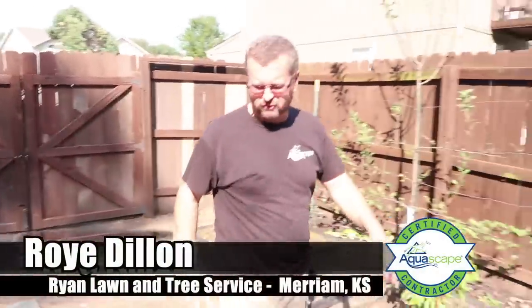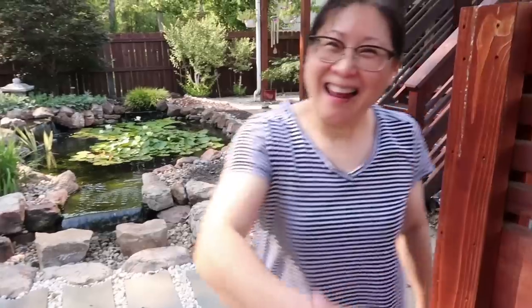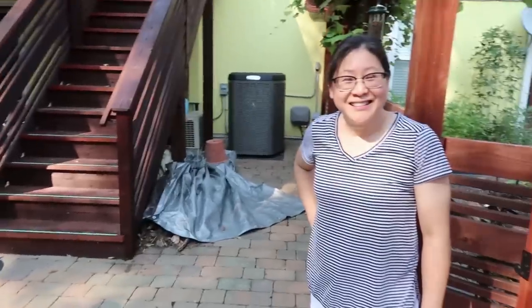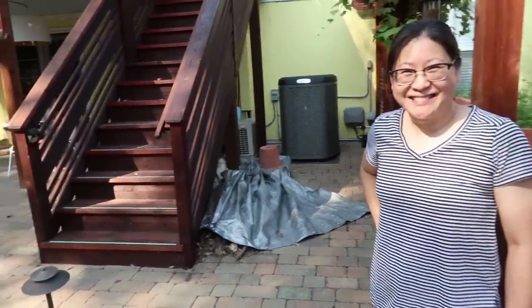We built the water feature about four years ago. Hi, I'm the Pond Guy Greg — nice to meet you. This is spectacular. I would imagine my reaction is similar to other people that come to your house. Yes, everybody has the same reaction — this is gorgeous.